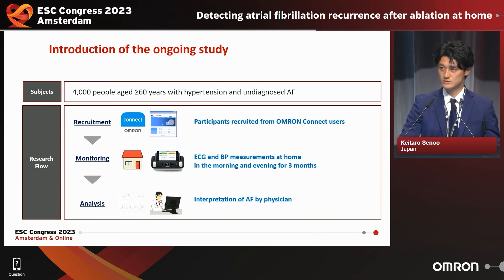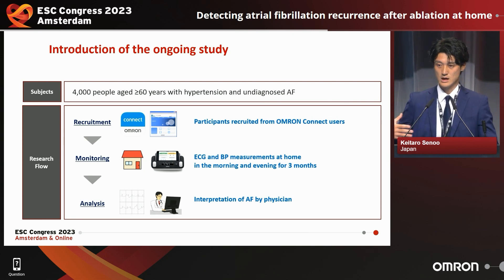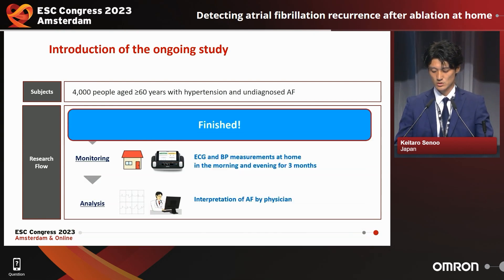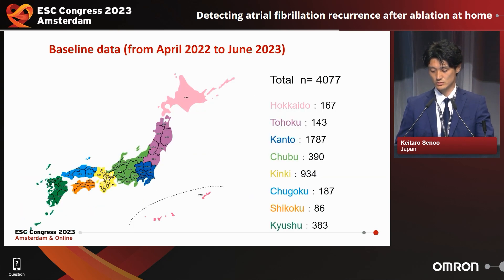After that, we will analyze the data and physicians will interpret whether the possible atrial fibrillation detections are true atrial fibrillation. We have just finished the recruitment of those patients. Today I'm going to show you the brief baseline data.